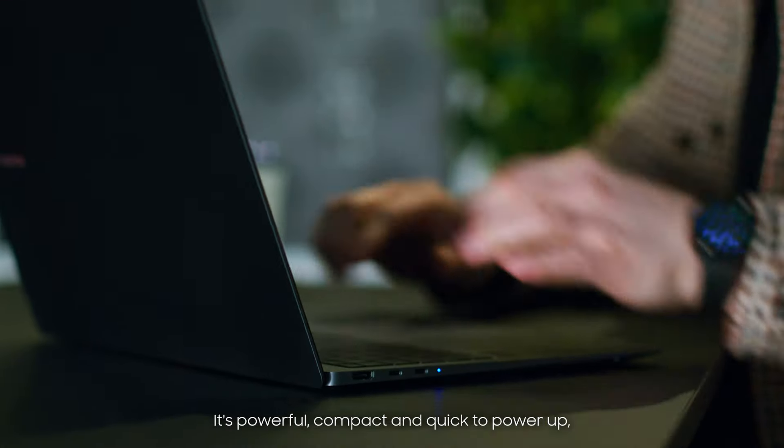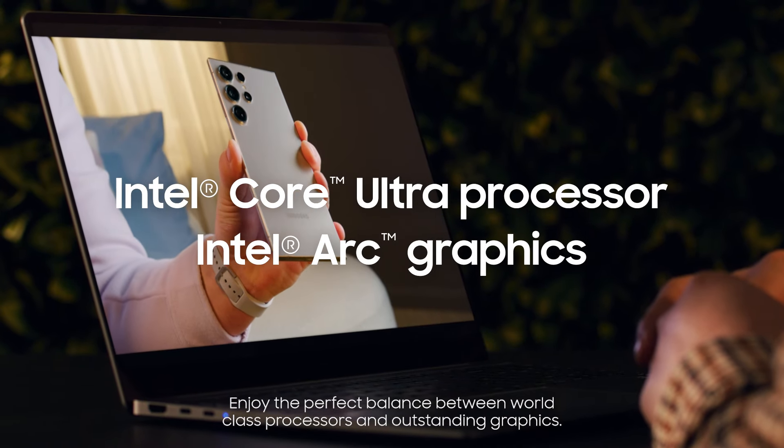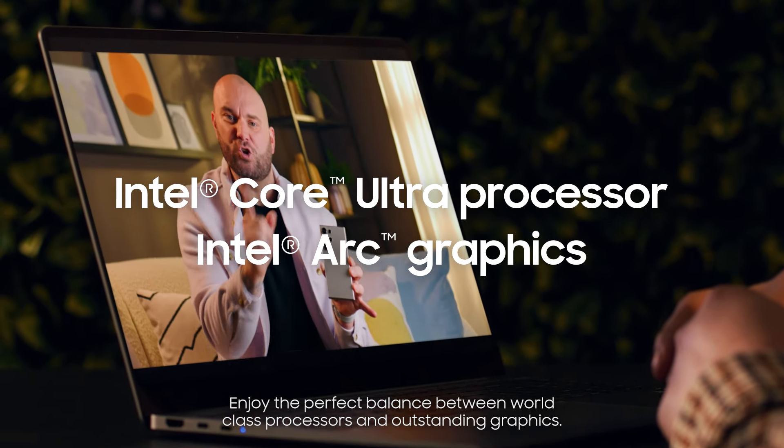It's powerful, compact and quick to power up, allowing for effortless work on the move. Enjoy the perfect balance between world-class processors and outstanding graphics.